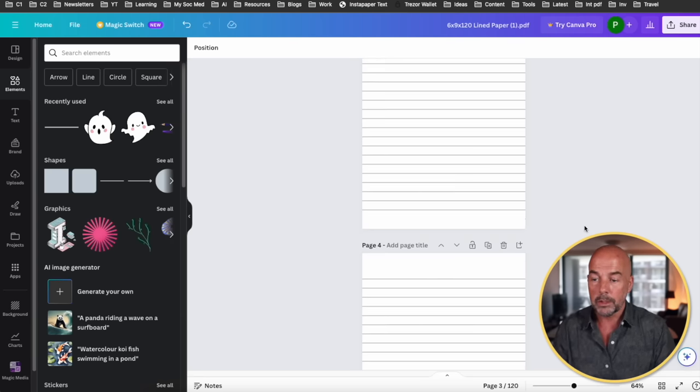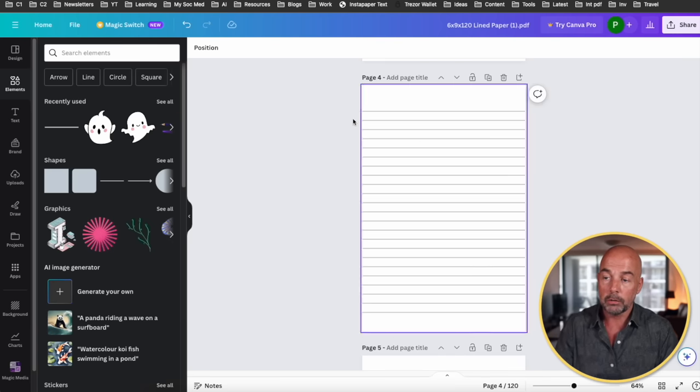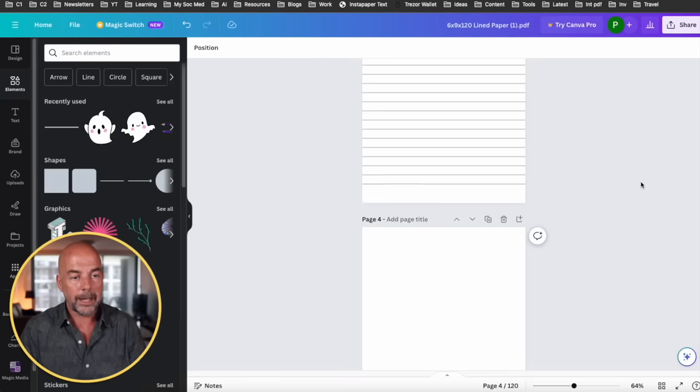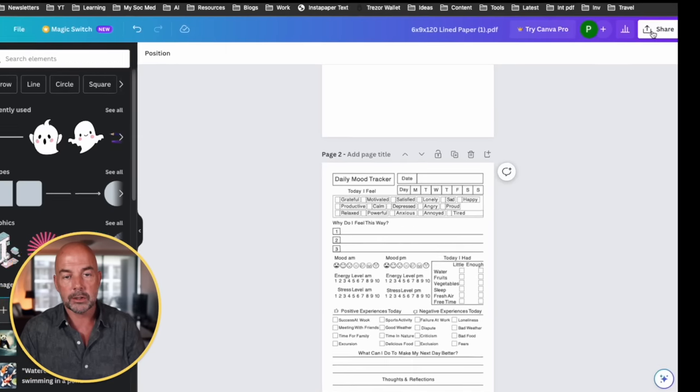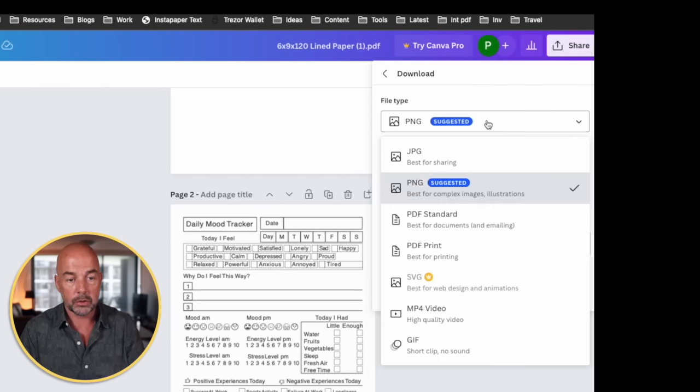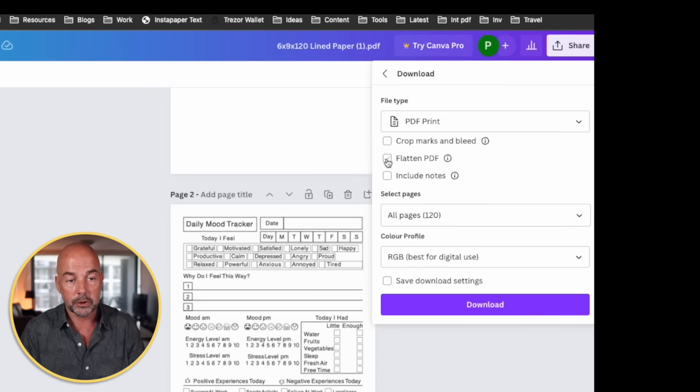Then we would go to page four, delete the lines, paste in our mood tracker page, and so on — just creating each page as you go through the book. When you've done that, just hit Share at the top right, hit Download, then choose PDF Print. I often choose Flatten PDF, then hit Download. That will download the PDF file to your computer.